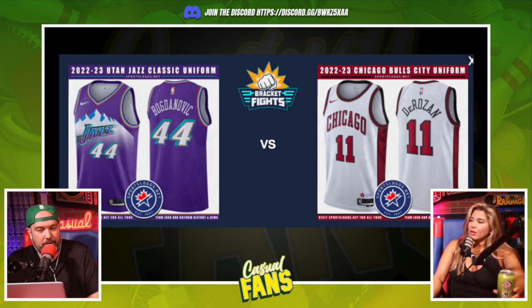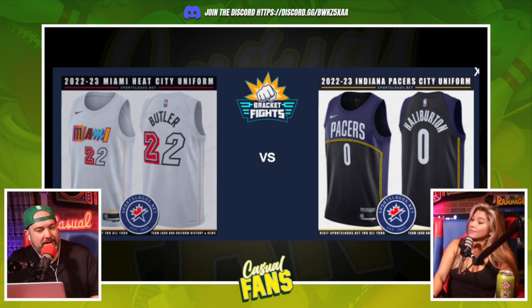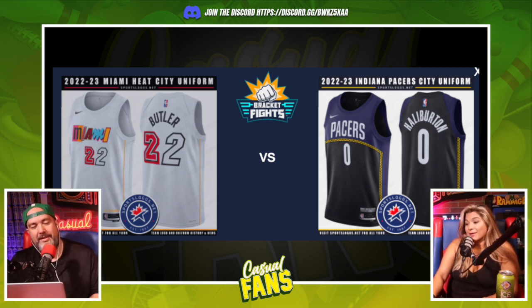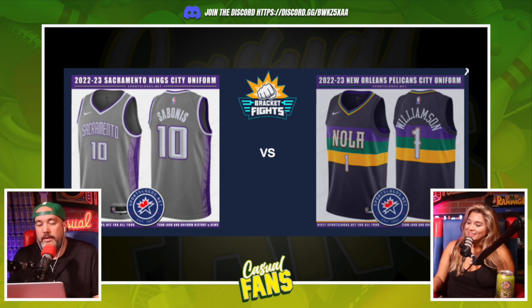Miami versus the Pacers. I hate the Miami one — it looks like a serial killer jersey. It's like magazine cutouts glued together, a combination of all their past jerseys. I don't love it. The Pacers is clean, I like that one. But after a rock-paper-scissors tiebreaker, Miami wins.